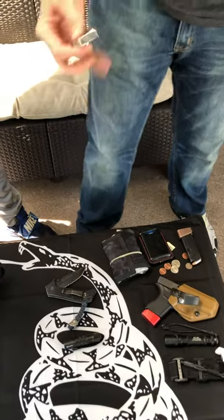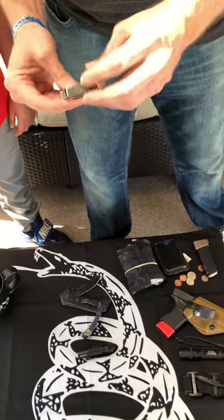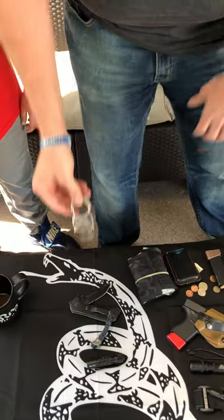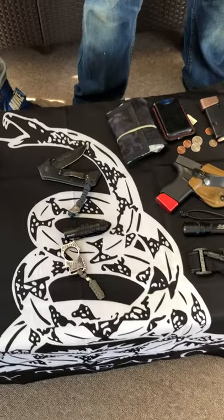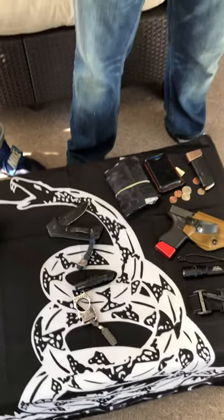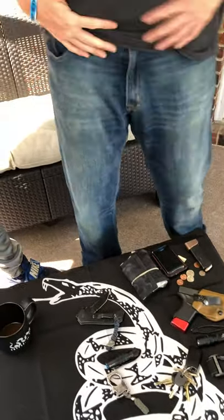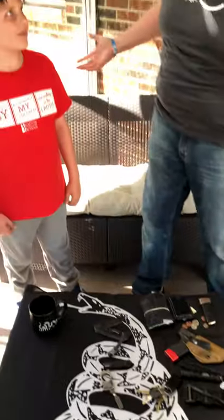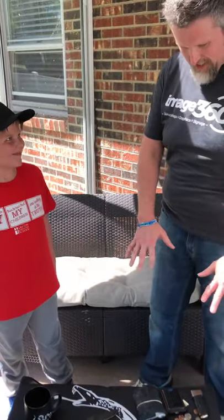I have a bottle opener made by Moose Knuckle Designs — it's the number one SOE. It's been in my pocket a lot, so it's a defensive tool but also a bottle opener. And I keep my car keys. That's everything in my pockets — that is a lot of stuff.